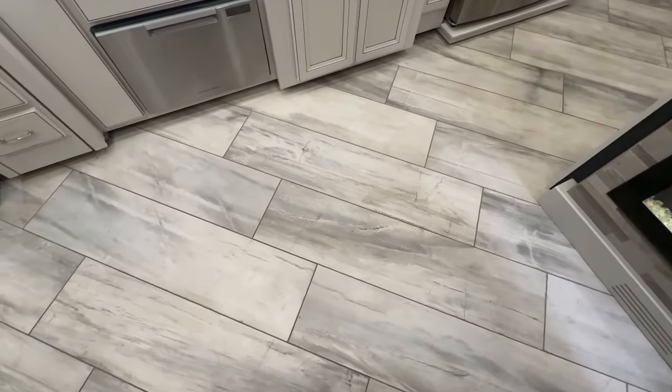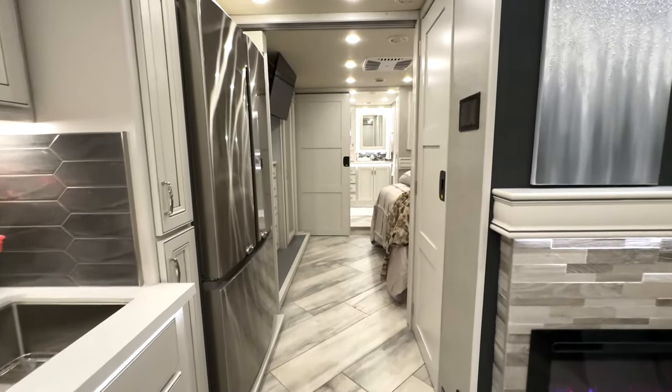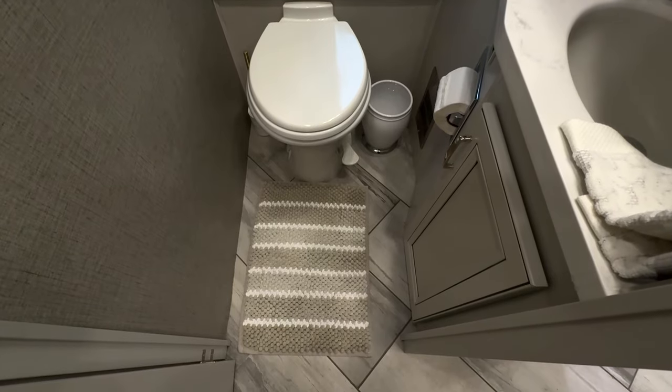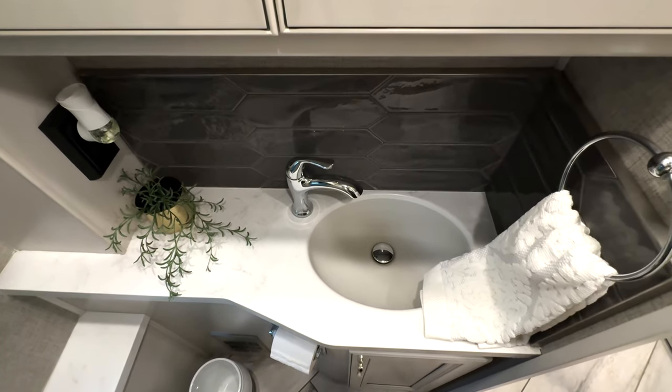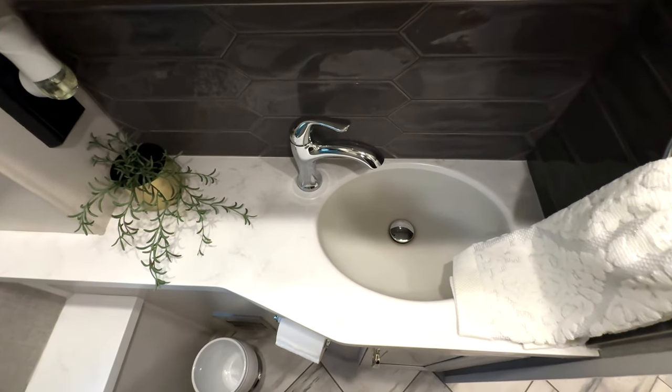Speaking of heat, did I mention the floors are heated too? Yup. There are two bathrooms on this rig — one in the center with a toilet and sink, and the other in the rear. We love the idea of having a second bathroom; this way guests don't have to go through our bedroom to use the other bath.